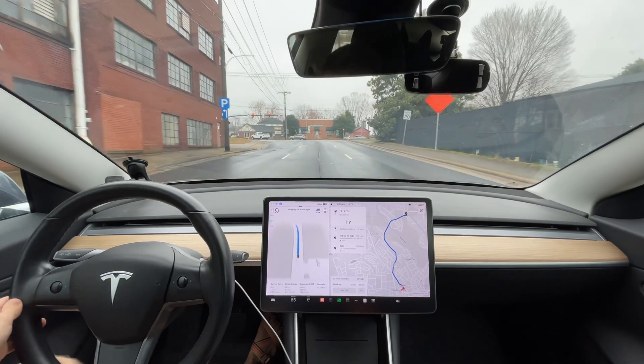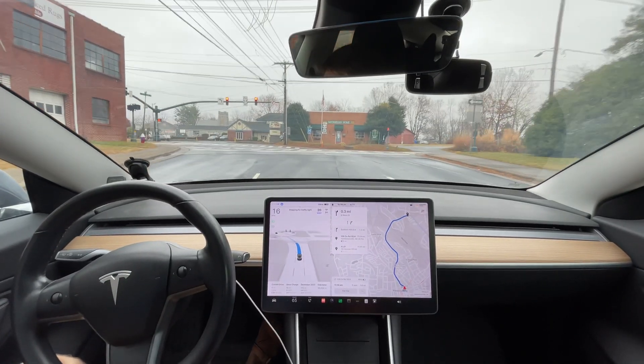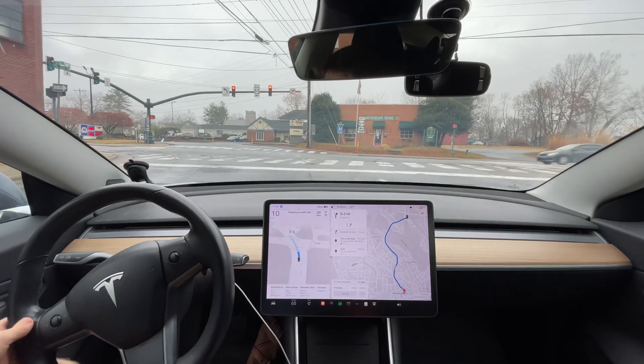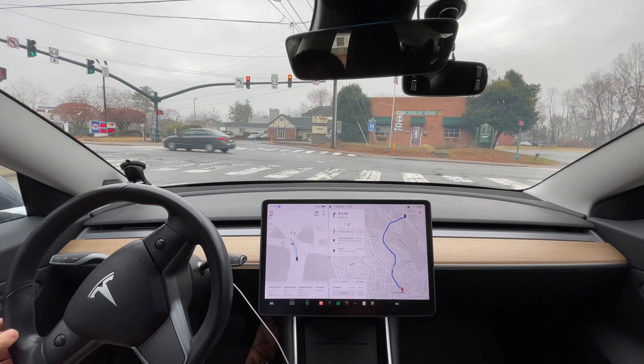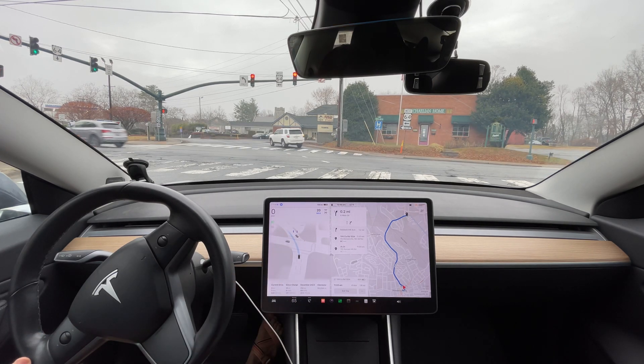Interesting, it was hesitant right there. On new pavement you can hear the tread noise more on the snow tires. It almost thought it needed to take a left turn right there for some reason - they're still playing around with the neural net, that's for sure.